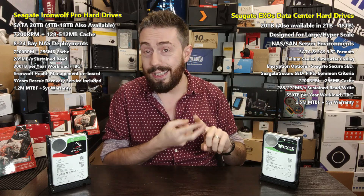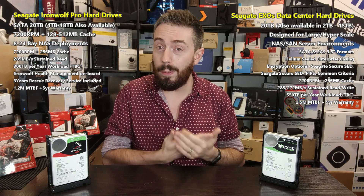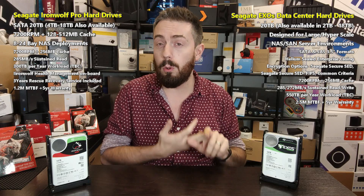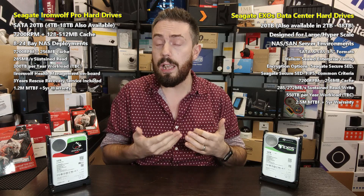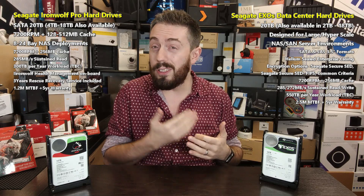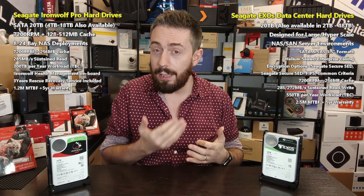Arriving in both SATA and SAS interfaces, there are five different models in the X20 series — some arriving with a standard build, some with self-encrypted drive technology, and some with FIPS, that government federal-level encryption, which is a must with a lot of this implementation. It's helium sealed, and there's no confirmation on the workload rating yet, but generally the Exos series is almost double that of Pro, normally sitting around 550 terabytes of annual workload.